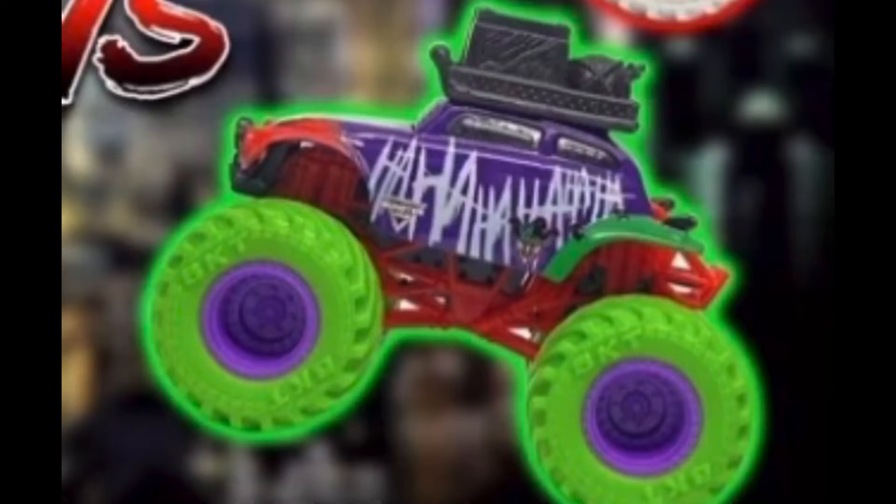Here is the Joker. This is the same one that got released in Mix 14. The only difference is the color of the wheels, roll cage, and chassis, but the casting itself is the exact same.